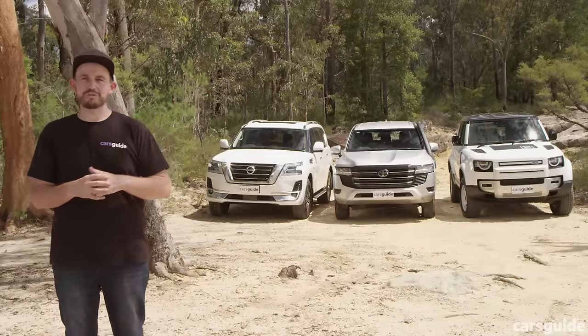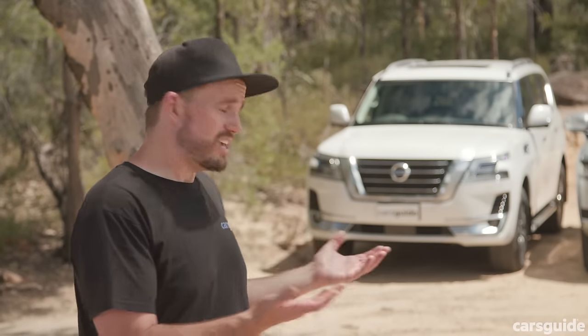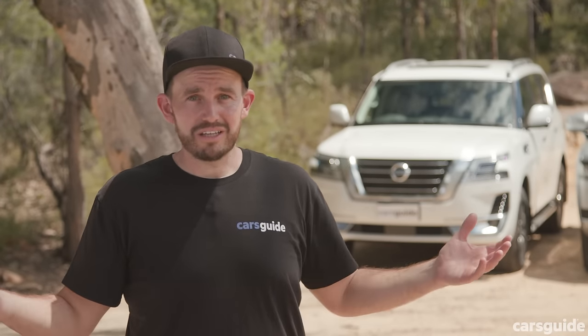We've come to our off-road test location to see how these three four-wheel drives handle the rough stuff. The terrain includes a mix of conditions including serious low-range four-wheel-drive testing. Does the Defender's air suspension give it a distinct advantage, and which has the best showroom-fit tires?